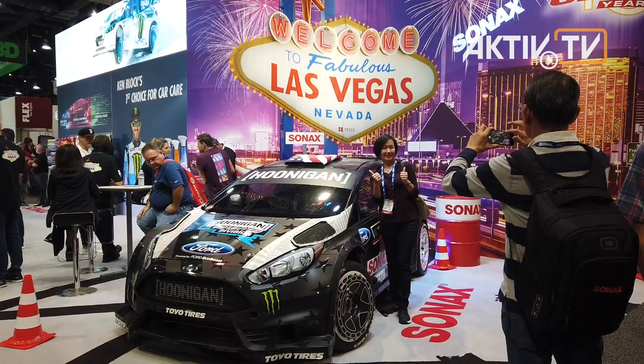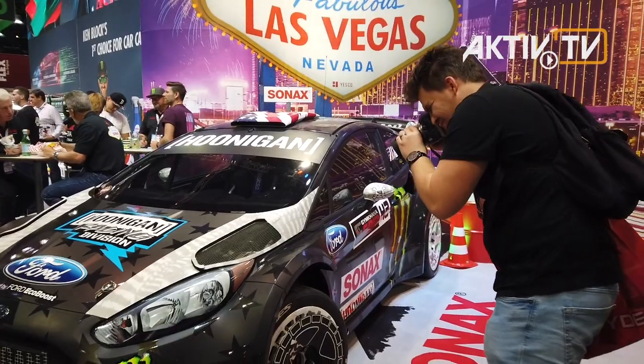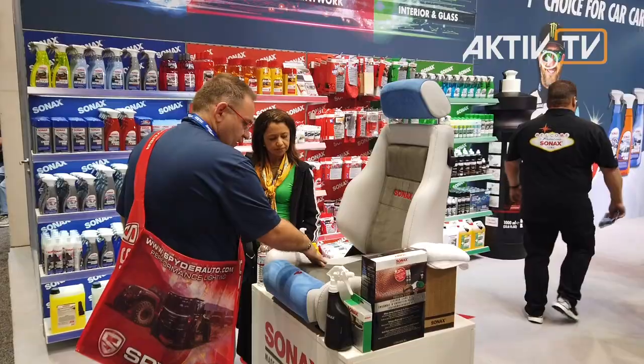On the open, customer-friendly exhibition booth, his rally escort seems to drift directly from Las Vegas onto the show floor and attracts the eyes and cameras of the visitors.